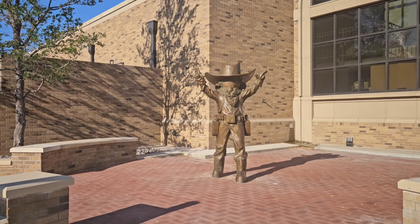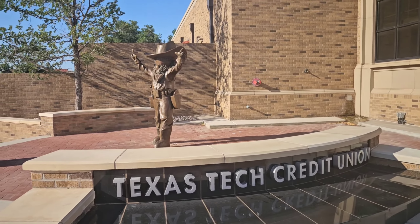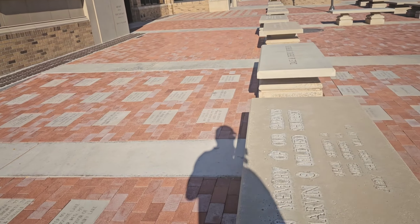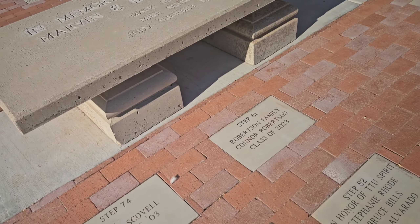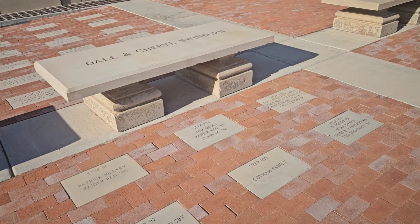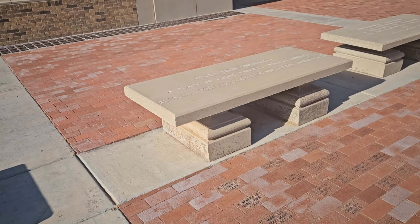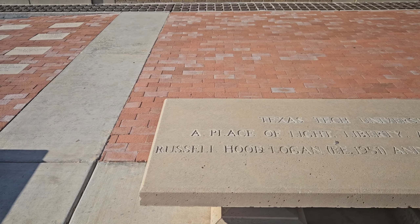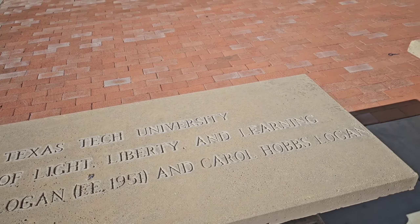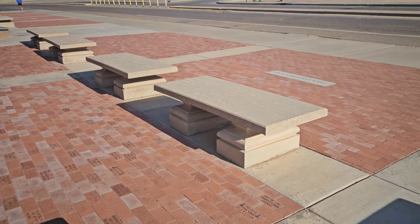Texas Tech Credit Union. Look at all these — people in memory of their family. Down there, Spike Dykes. So Texas Tech — a place of light, liberty, and learning. Russell Hood Logan and Carol Hobbs Logan. Long live the matador. That's cool. I like it.